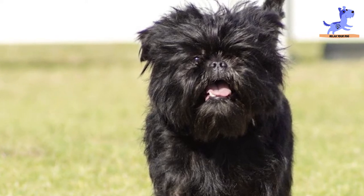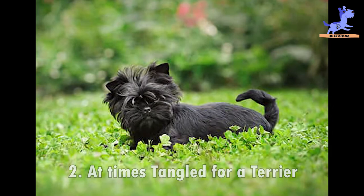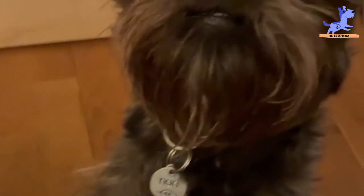Though apes and monkeys are different groups of related species. The second fact is that it is sometimes mistaken for a Terrier. There are those who confuse the Affenpinscher for a Terrier; however, this isn't the case.